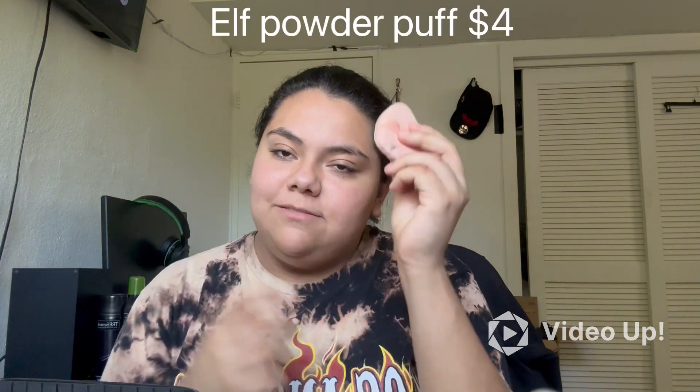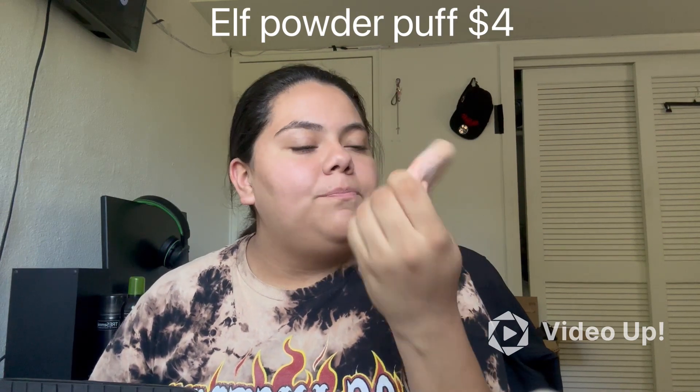I'm going to go ahead and leave prices for all the products I have in case you guys are interested in getting them, so you can get a price range. Another thing I have is my ELF Power Puff Sponge — this is what I use to set my face.